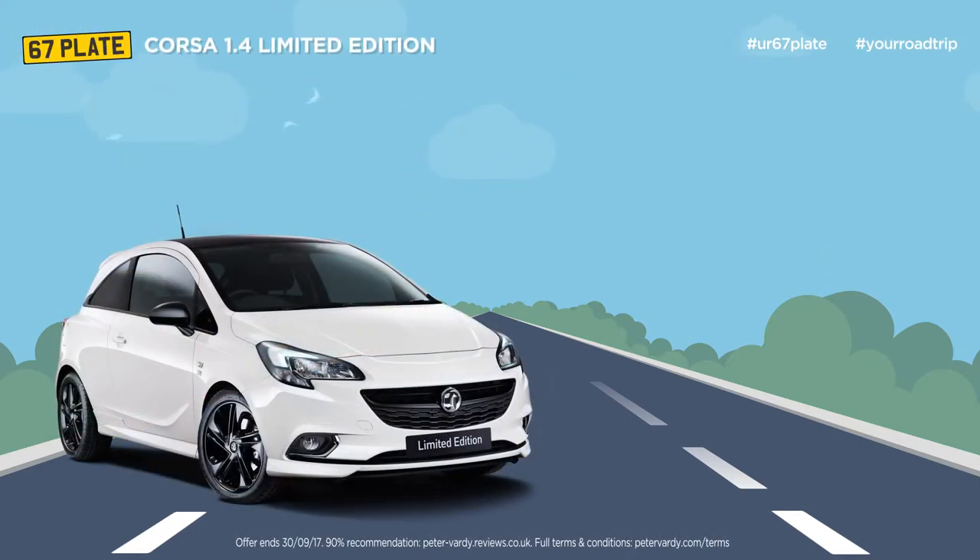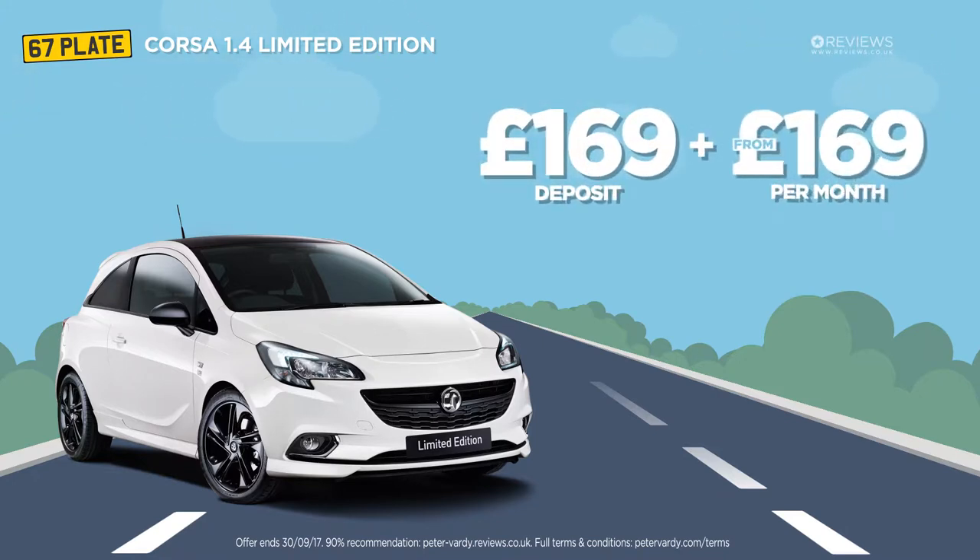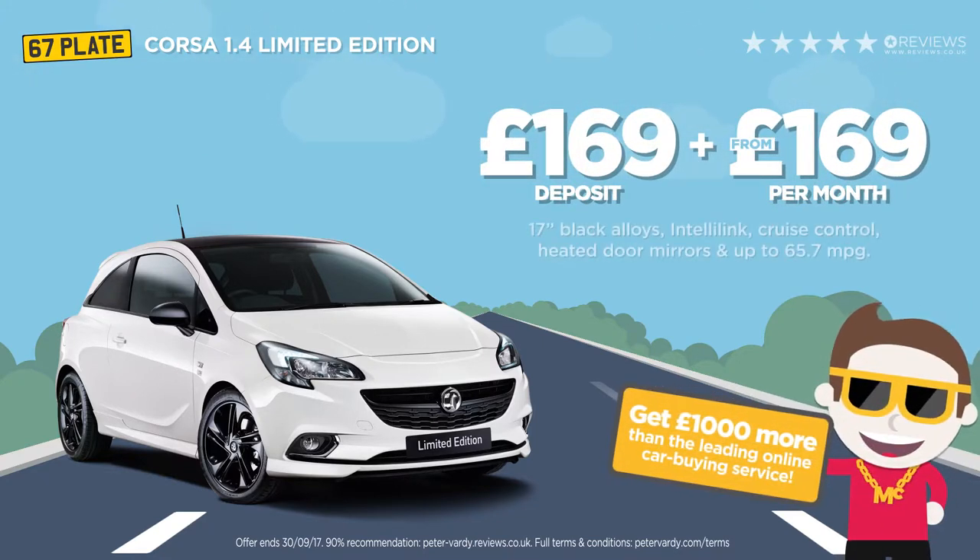Take a look at our latest Corsair 1.4 limited edition deal. This sought after model comes packed with features including 17 inch black alloys, IntelliLink and up to 65.7 miles per gallon.